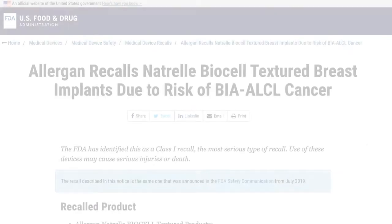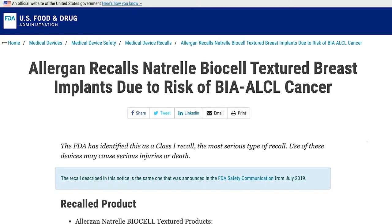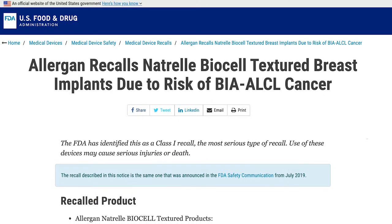There is currently a worldwide recall on any biocell textured devices. What that means is that patients who have these textured devices need to be more aware and alert of any signs and symptoms of a problem around their implants.